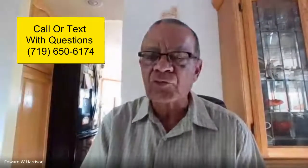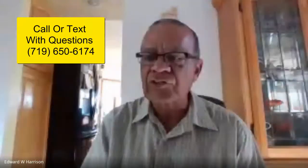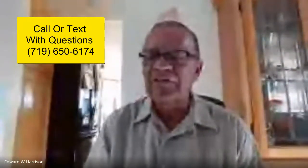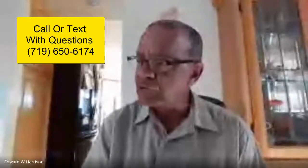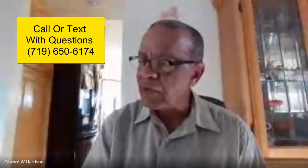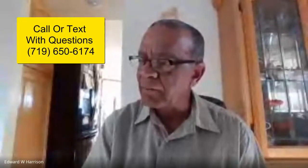Good afternoon, everyone. This is Ed Harrison once again with the Pikes Peak Strategic Group and the AmeriPlan Corporation with the YouTube series on saving you money, not just on dental, but we're also going to want to introduce you to our AmeriPet membership program for $12 per month.